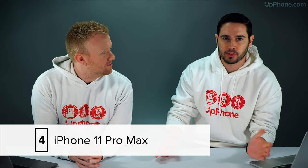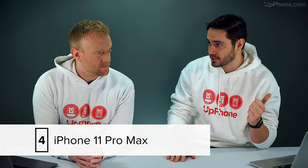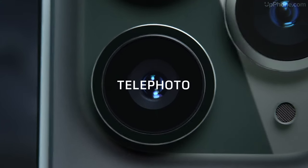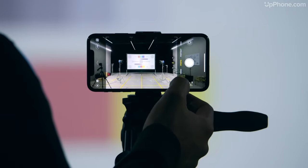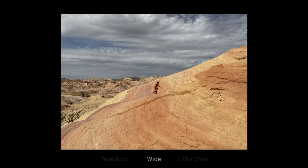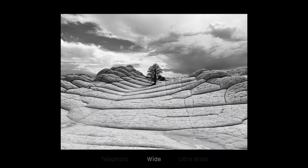Coming in at number four is the iPhone 11 Pro Max — sort of the top-of-the-line iPhone, like the S10 Plus is for Android. It's the most expensive iPhone, and you can't even get a 5G version. It goes up to 512 gigabytes of storage, has a beautiful display, and features that nice rear triple camera with the new ultra-wide lens — we've tested it and it's awesome. Quick specs: 6.5-inch display, rear triple camera, up to 30 hours of battery talk time. Not as good as the S10 Plus, but still more than enough.